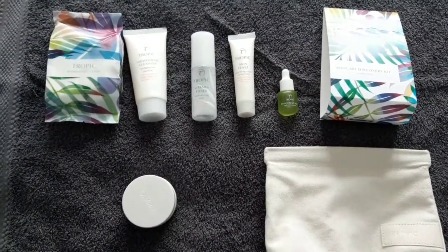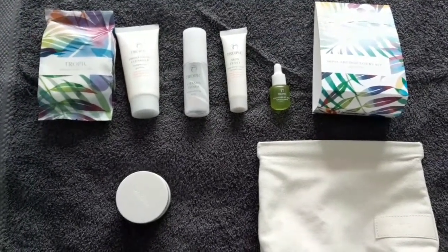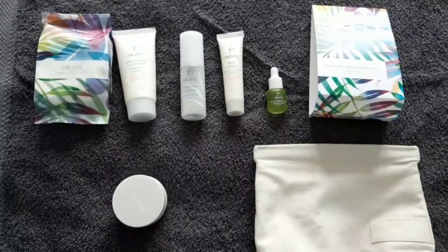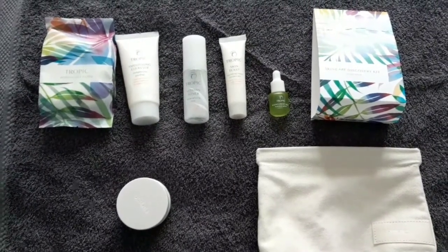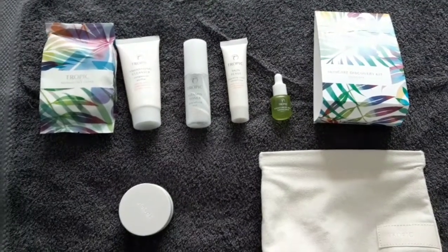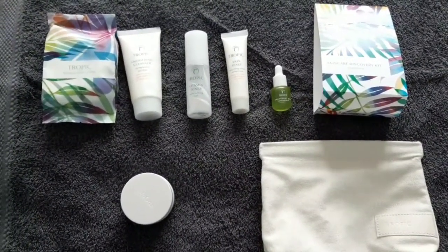Also wonderful for if you're thinking about introducing somebody to Tropic. You use it yourself, you know other people that would love it. Great Christmas gift or a gift to say thank you. Also, if you already have the larger, full size versions of these products, great to take on holiday with you. Are you travelling anywhere? Going away on business? Or great to have these little mini versions rather than trying to decant out of your large full version. So it appeals to lots of different people.